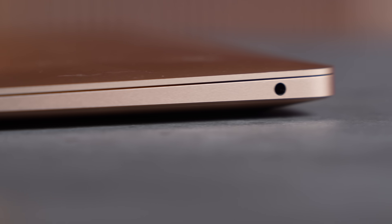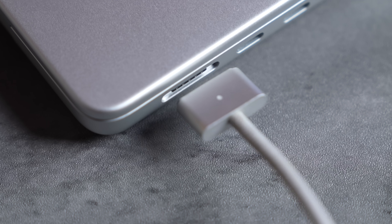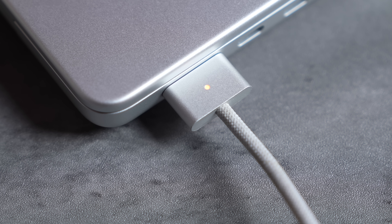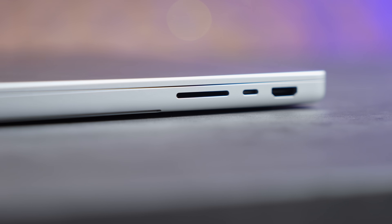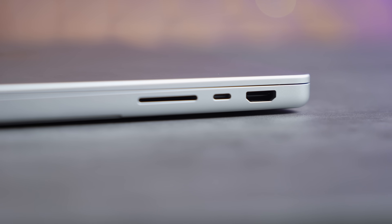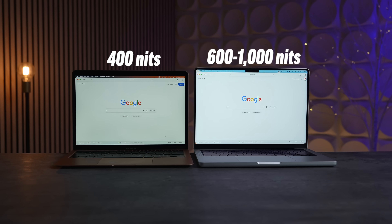The M1 MacBook Air has only two Thunderbolt 3 ports on the left side and a headphone jack on the right. Compared to the new M5 MacBook Pro, which has MagSafe 3 — so much more convenient for charging — leaving you with two extra Thunderbolt 4 ports on the left, an additional Thunderbolt 4 on the right, plus HDMI and an SD card slot.